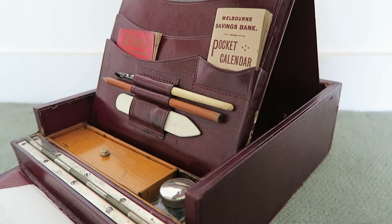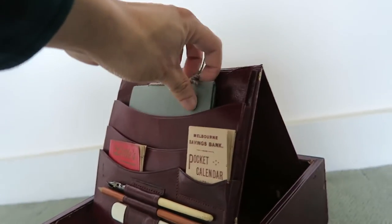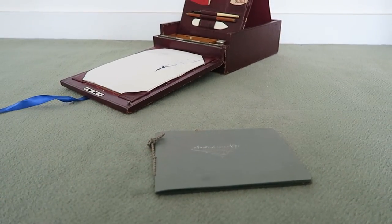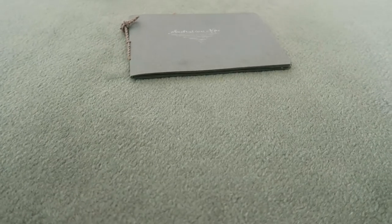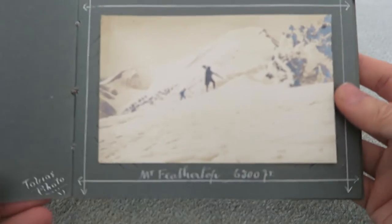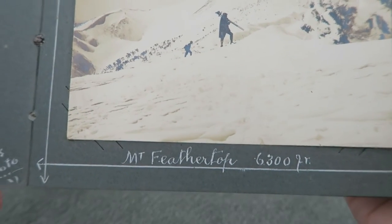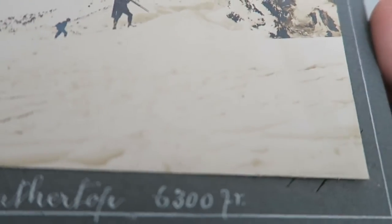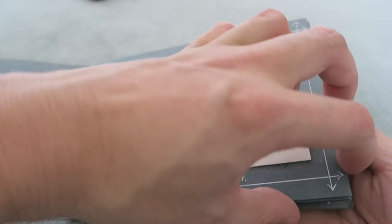The next item is considerably larger — it's this. This is a photograph album of the Australian Alps, as it says on the cover. In here we've got all these little photographs. There's no date on this that I can see, but let's just go through it.